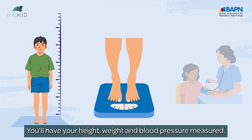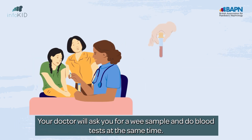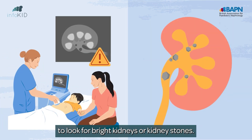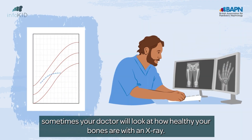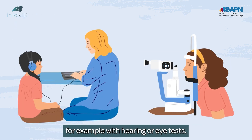You'll have your height, weight, and blood pressure measured. Your doctor will ask you for a wee sample and do blood tests at the same time. Blood tests may include genetic tests. You might also need a scan of your kidneys to look for bright kidneys or kidney stones. Apart from looking at your growth, sometimes your doctor will look at how healthy your bones are with an x-ray. They may look at other parts of your body too, for example with hearing or eye tests.